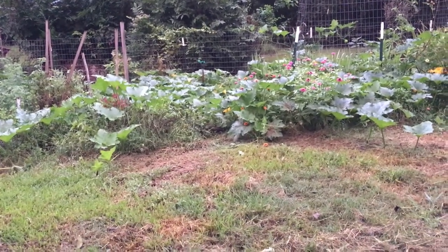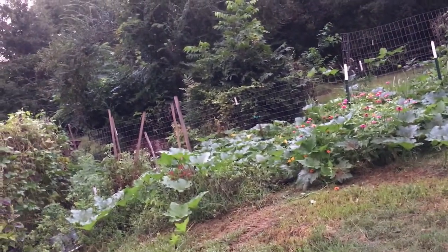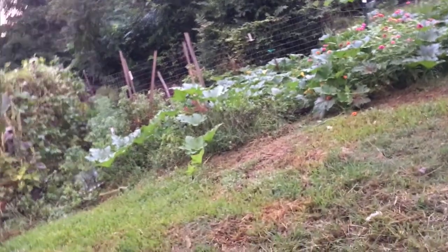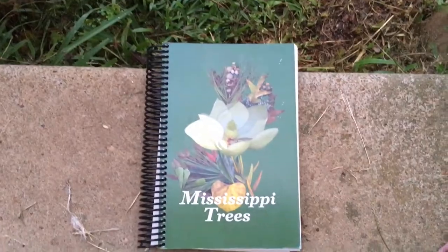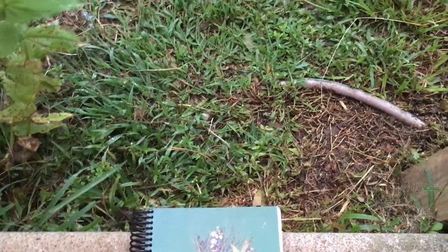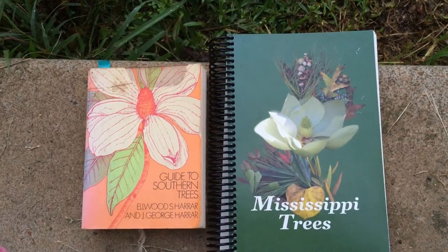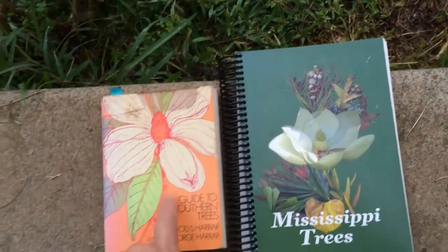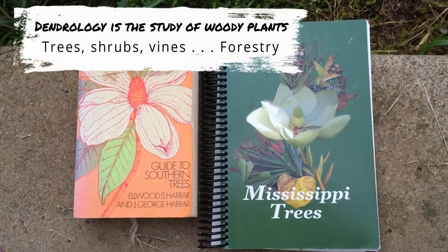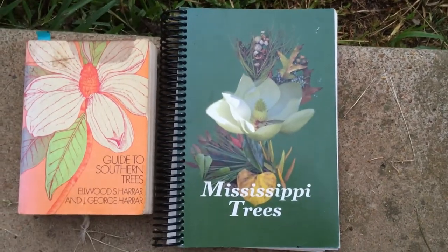What I'm doing — the first thing I'm doing, I haven't actually started yet but I'm getting ready to — is look up in a tree book. Let me show you. Put it down here on the steps so you can see it. This is Mississippi Trees. And here's another one — Guide to Southern Trees. I've had this book since the 80s when I took a dendrology class at Mississippi State. This book was actually published by the Mississippi State Extension Service.